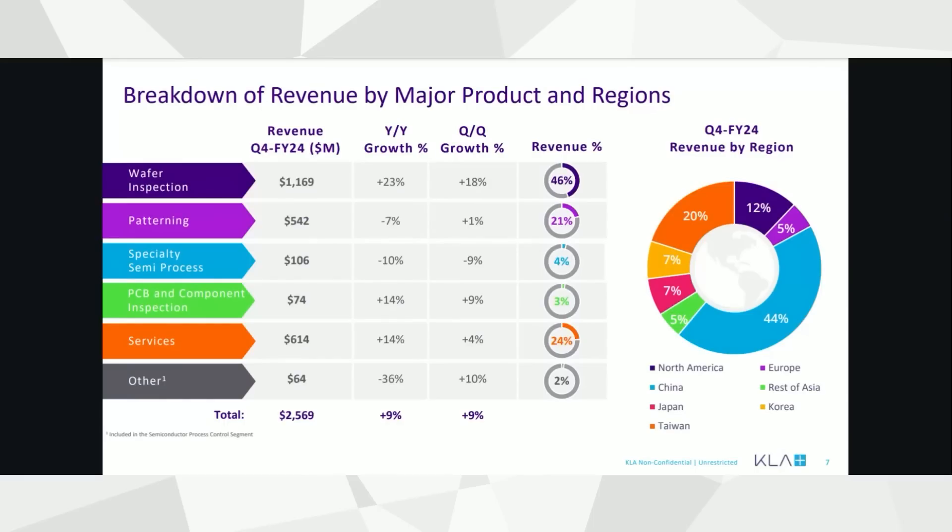Nearly half of their sales come from actual wafer inspection equipment — a bit different from some of the metrology equipment that Onto Innovation provides. We own positions in both KLA and Onto Innovation and view them as complementary. They do compete, but overall we treat them as a metrology and PDC holding in our portfolio — kind of like one combined position. At this particular juncture, China is also accounting for a very large piece of the pie, about 44% in the last quarter ending in June. This should start to balance out as orders from fab customers pick up in Taiwan, Japan, the US, and elsewhere.